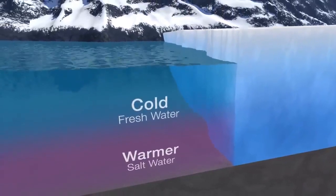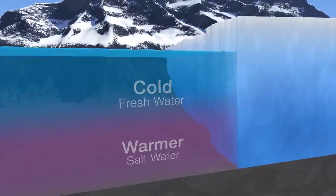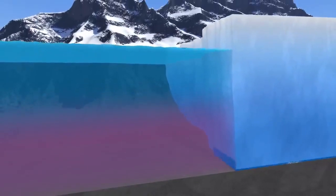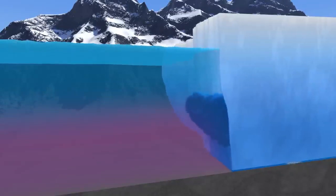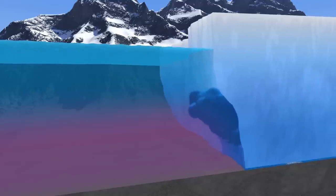Around Greenland, oceans are cold and fresh near the surface and warm and salty at depth. As the plume rises, it draws in the warm, salty water, melting the glacier face from the bottom up.